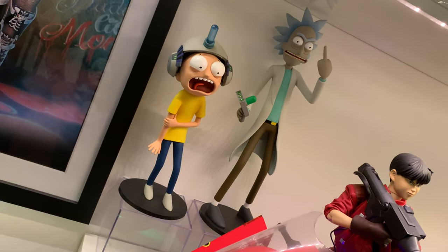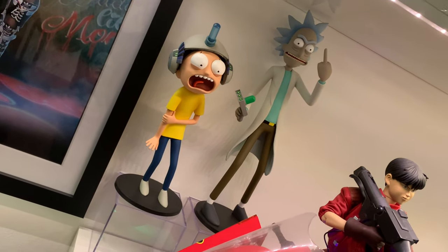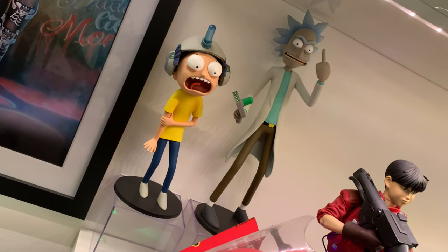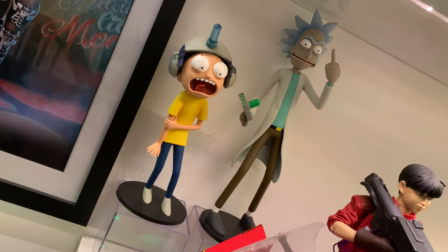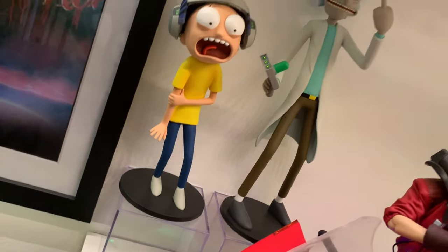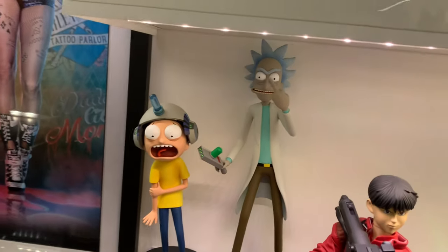Behind that, Rick and Morty from Mondo — got that from Sideshow on a bit of a deal. I think I paid about £90 all in for shipping, tax and everything within the UK. I really like it — I think it's a well-made set.